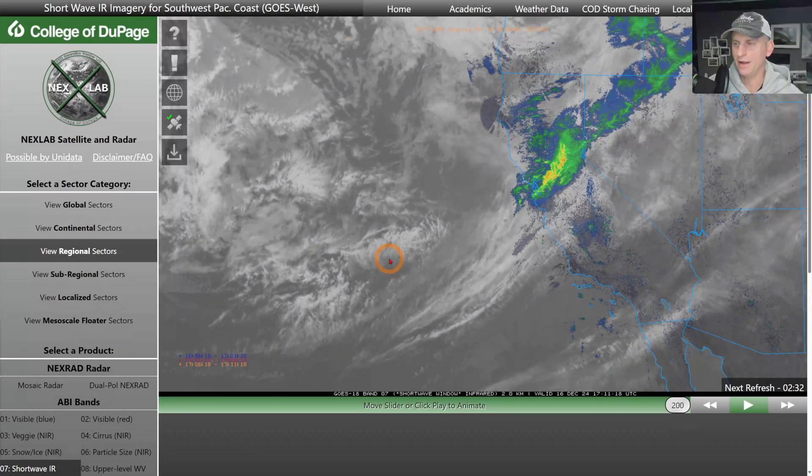Hey everybody, Michael Snyder, California Weather Watch. Today is December 16th and right now we are looking at the infrared satellite imagery. You can see the frontal system just now passing the Bay Area.